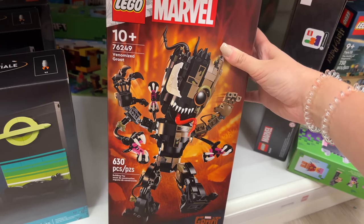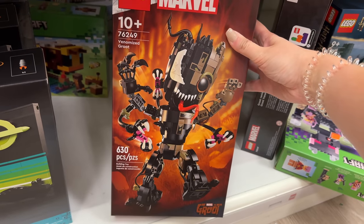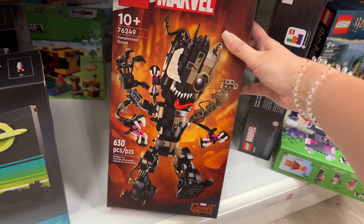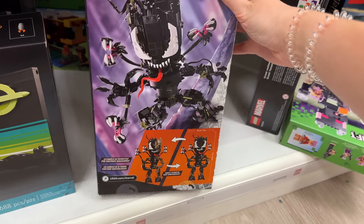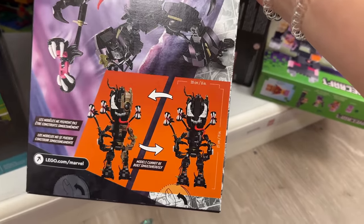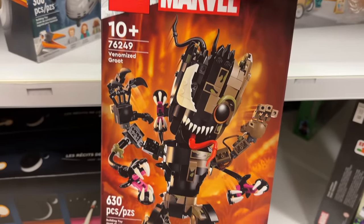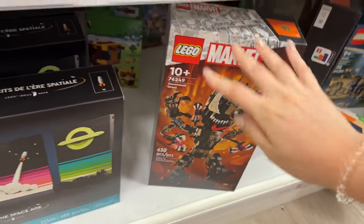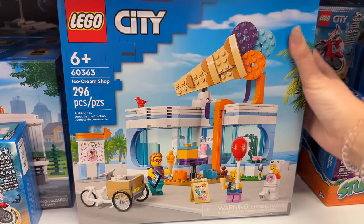This one's new as well - I don't think I've even seen any pictures of it. Venomized Groot - he looks really cursed and scary, but I also kind of like him. It looks like you can actually switch him out to be either venomized or totally venom. That's actually pretty cool. I feel like that would make a good Halloween display - it just looks spooky.